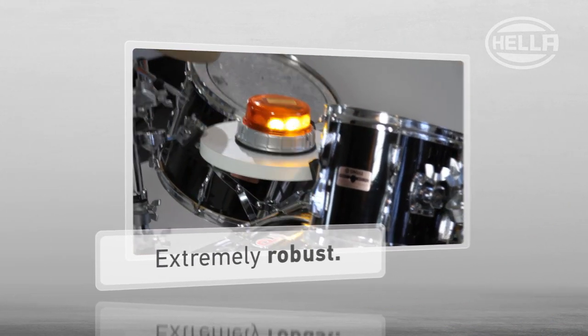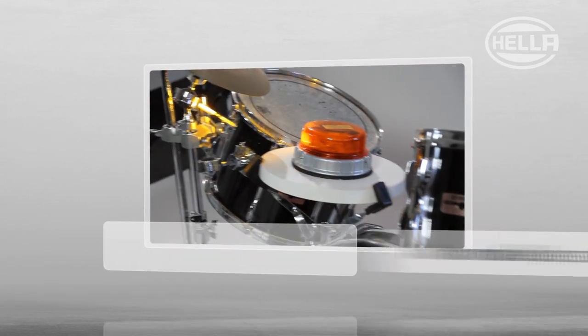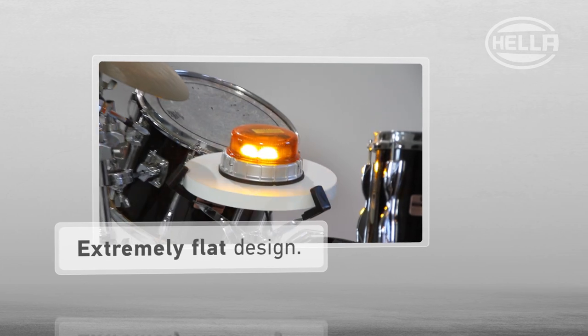The KLED 2.0 is extremely robust, it has no moveable parts, an extremely flat design and a shatterproof dome.